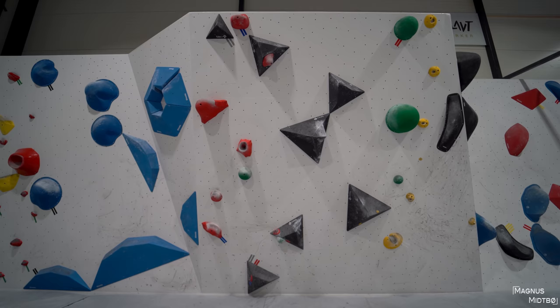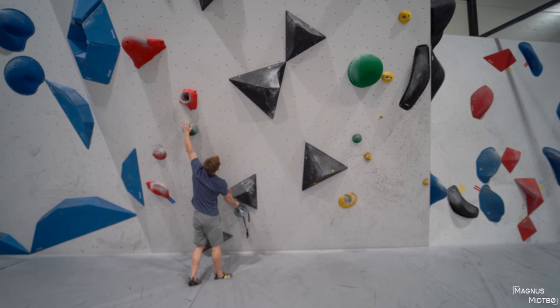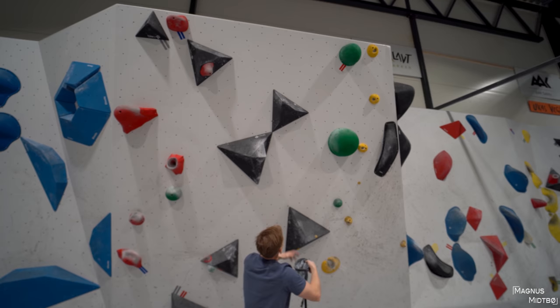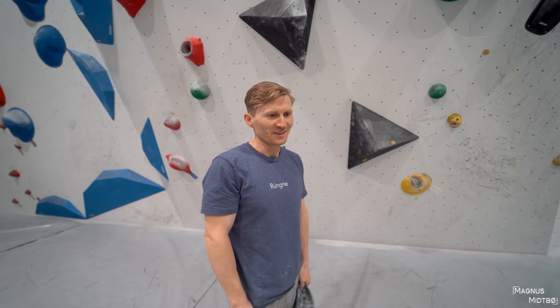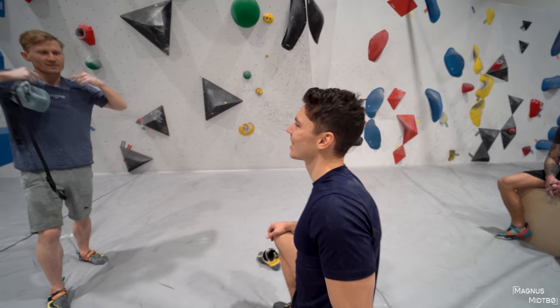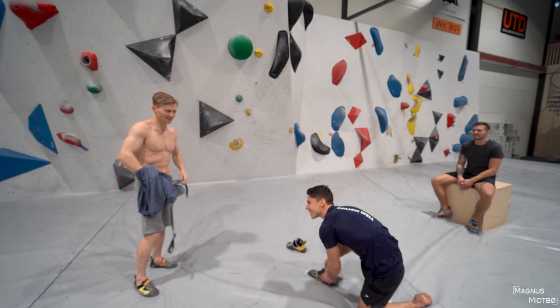So we tried this — the holds are green and you're also allowed to use the black ones. You start like this, match, big thing, and then it looks like you jump up to the last hold. This is a pretty big step up because this is from 6C to 6C plus. This is about where the shirt comes off — it just happens automatically, I don't even think about it.